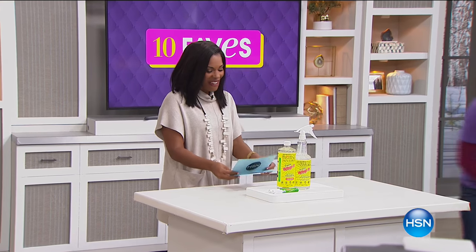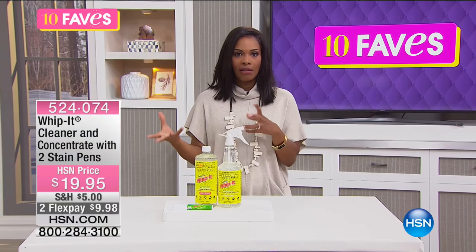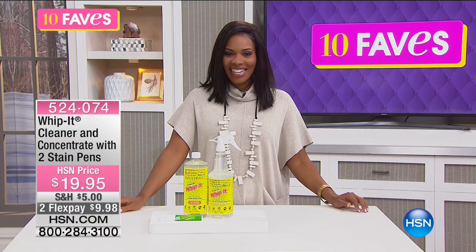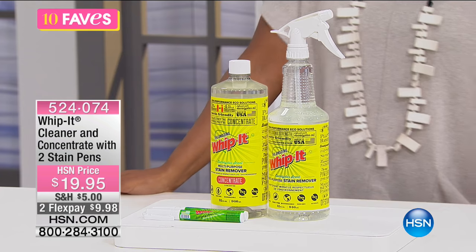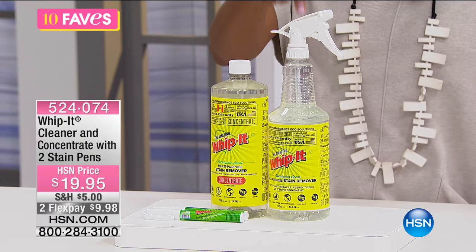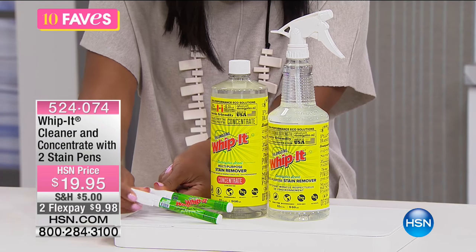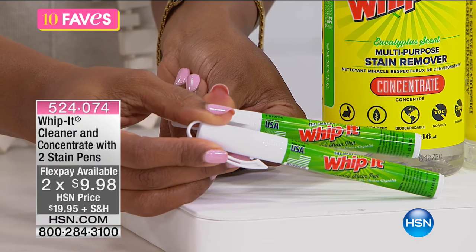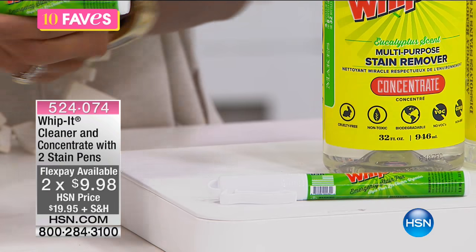We are moving on to Fave number seven, shifting gears from fashion to cleaning. This is called the Whip It cleaner. You get a bottle of the cleaner, a bottle of the concentrate — which can make even more bottles of cleaner once you use this one up — and two on-the-go emergency stain eraser sticks. The cleaner is great, and these on-the-go stain eraser sticks are like a lifesaver. They're so easy to use.